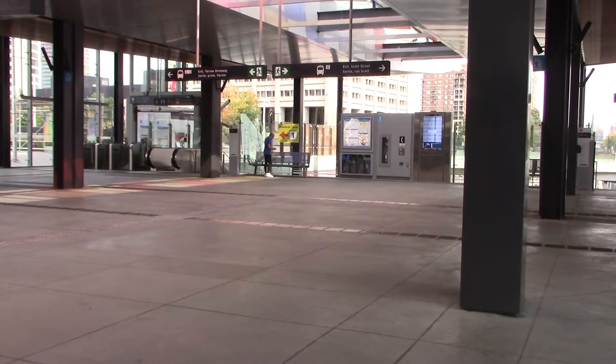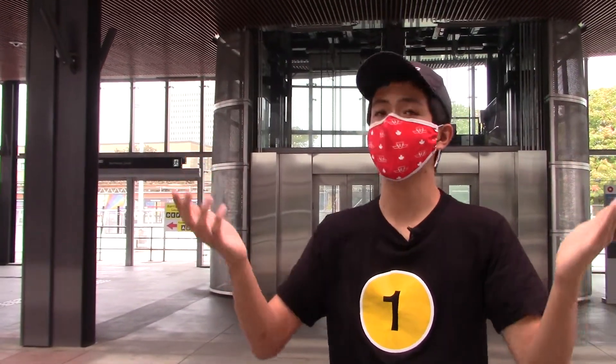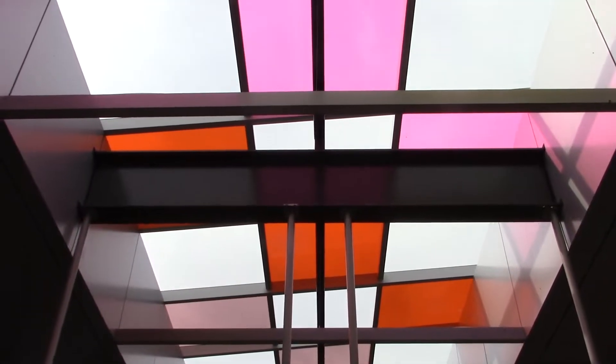Alright guys, so here we are at the concourse of the station. If you look up, you can also see the artwork at this station called Gradient Space, which consists of a skylight element on the roof of the station. There's more of this artwork on the train platform, but we'll come back to that later. Instead, let's go check out the bus terminal.